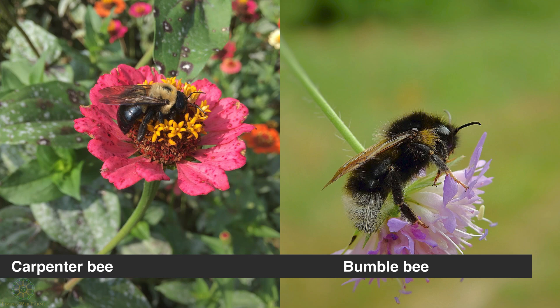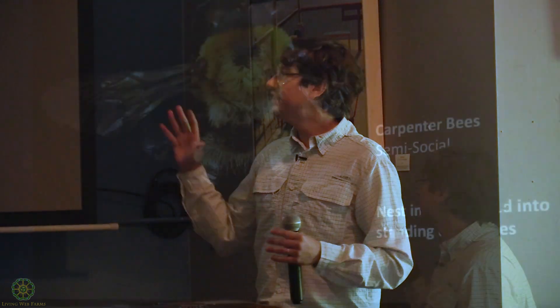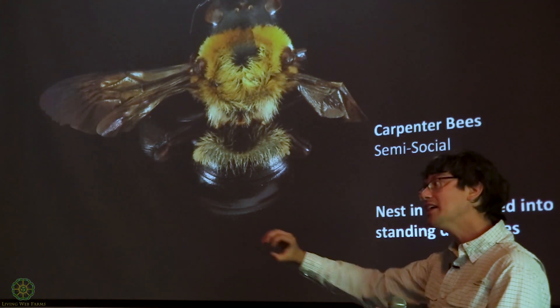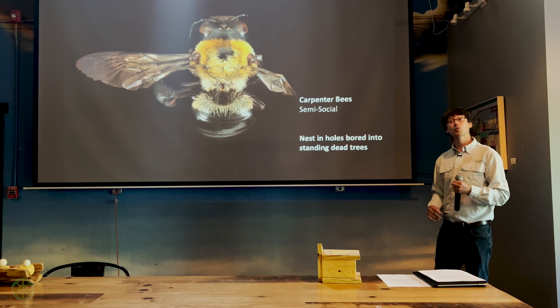The other major difference is of course where they make their nests. Carpenter bees live in wood, but they prefer to excavate their holes themselves. Their most common nesting site in nature is actually a dead limb on a still-living tree. These bees normally burrow perpendicular to the wood grain for about an inch, then make a 90-degree turn, and the rest of their galleries — which can be up to six feet long — are bored in the direction of the wood grain. This mimics a natural split in the wood.